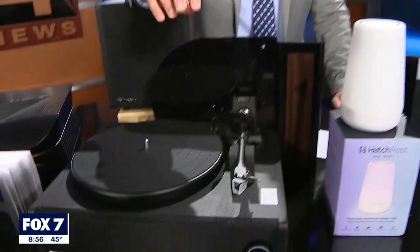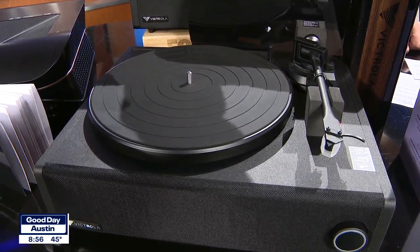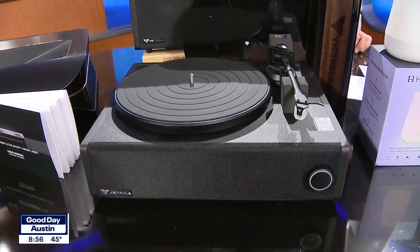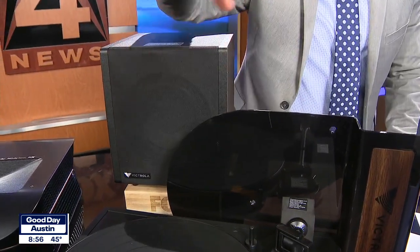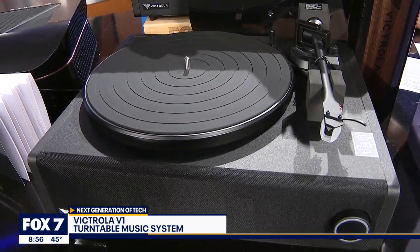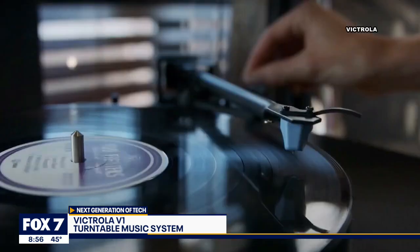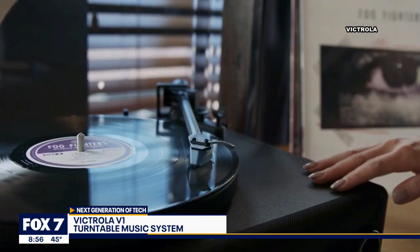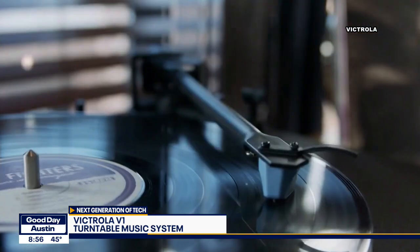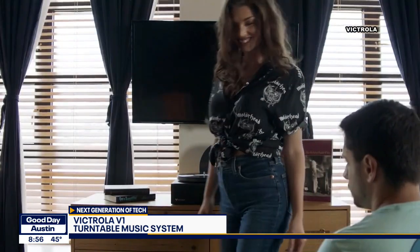Back out here live from Victrola — these are the folks who kind of wrote the book on the turntable. This is the V1, a first-of-its-kind system, which pairs the stereo turntable and the subwoofer, plus an integrated stereo speaker system with Bluetooth and TV connectivity, so the whole thing becomes a high-end stereo system. What really makes this stand out are the details — each component from the metal platter to the silicone slip mat to the high-performance moving magnetic cartridge, really meticulously thought out for a very premium audio experience.